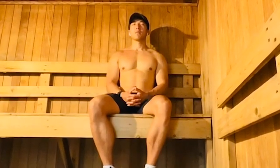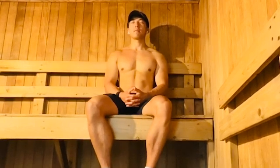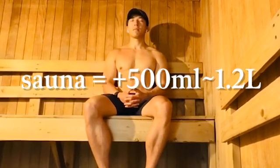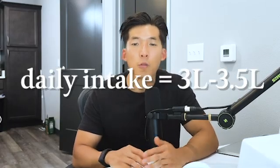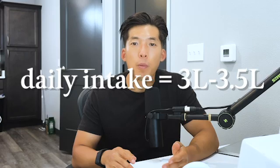If you're doing a sauna session, just like exercise, make sure to increase your water intake by 500 milliliters to 1.2 liters depending on intensity. To simplify everything, I personally drink about 3 to 3.5 liters of water a day at 150 pounds.